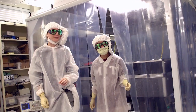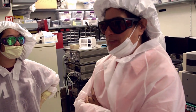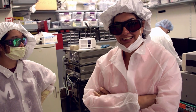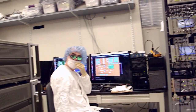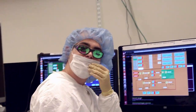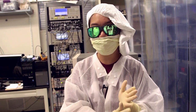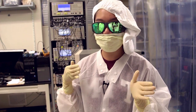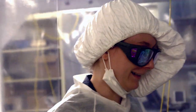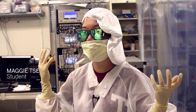All of us right now are wearing the latest in laboratory fashion. We have these frocks here — these keep our skin and dust from our clothing inside the frock and not on our optics. Dust on our optics means that light, instead of hitting our very nicely polished mirror, could hit a piece of dust and splatter everywhere. We're also wearing these hats to keep dandruff and hair out of our experiment.